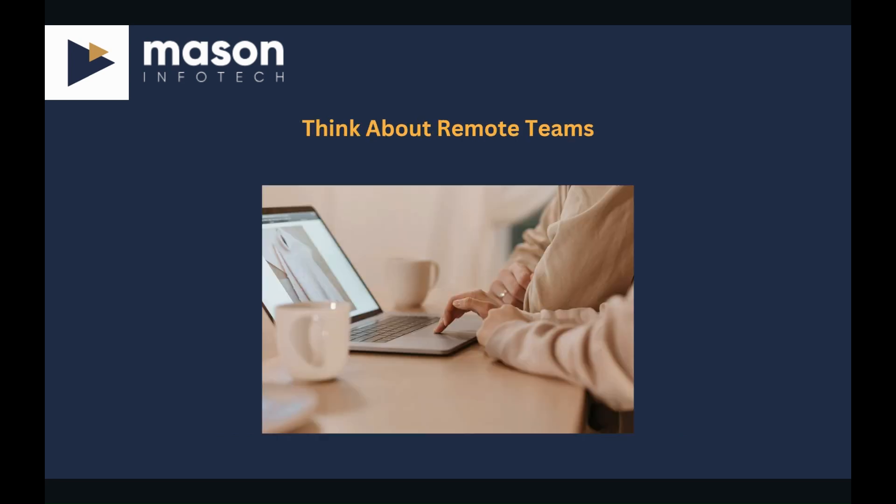Think about your remote teams. Since the rise of remote work, securing remote endpoints and ensuring secure access to corporate resources has become of huge importance. At Mason Infotech, we recommend a minimum of multi-factor authentication, endpoint security like EDR, and password hygiene training to protect against unauthorized access and data breaches. Provide ongoing training and awareness to educate employees about remote work security best practices and potential threats.